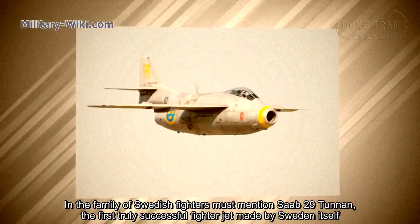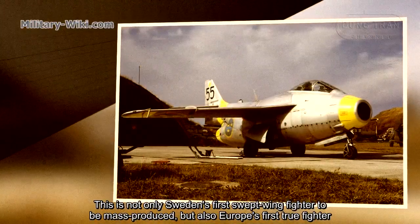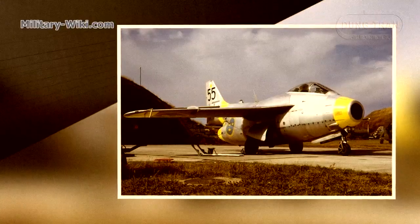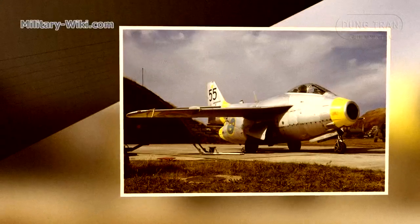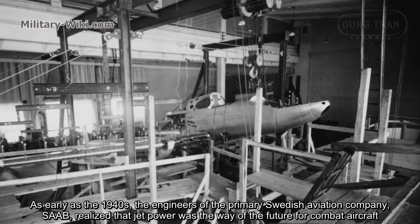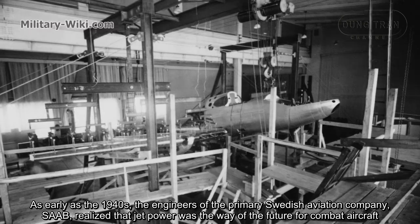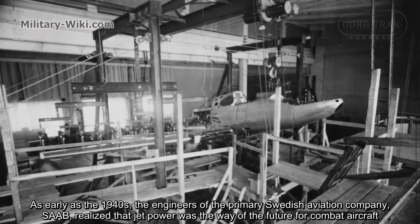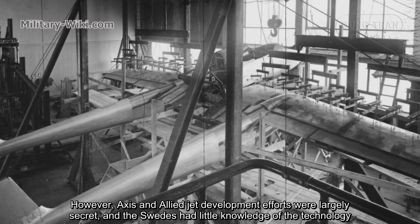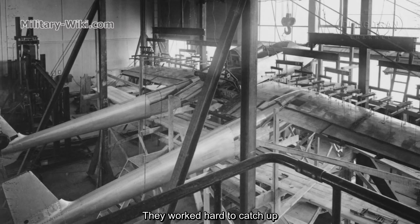The J-29 Tunnan was the first truly successful fighter jet made by Sweden itself. This is not only Sweden's first swept-wing fighter to be mass-produced, but also Europe's first true swept-wing fighter. As early as the 1940s, the engineers of the primary Swedish aviation company, SAAB, realized that jet power was the way of the future for combat aircraft. However, Allied jet development efforts were largely secret and the Swedes had little knowledge of the technology.